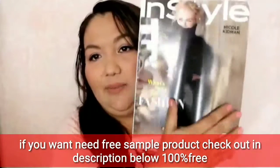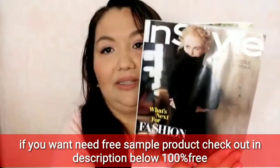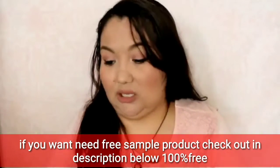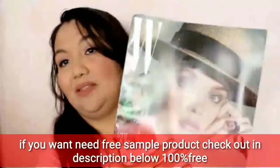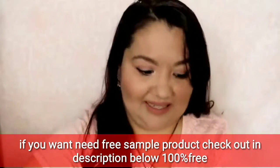This one just came in — it's Style magazine with Nicole Kidman on the cover. I really like the long sweater turtleneck thing she's wearing. She's so tall and looks gorgeous in it. And then we also have Debbie Magazine. So those are all of the magazines.